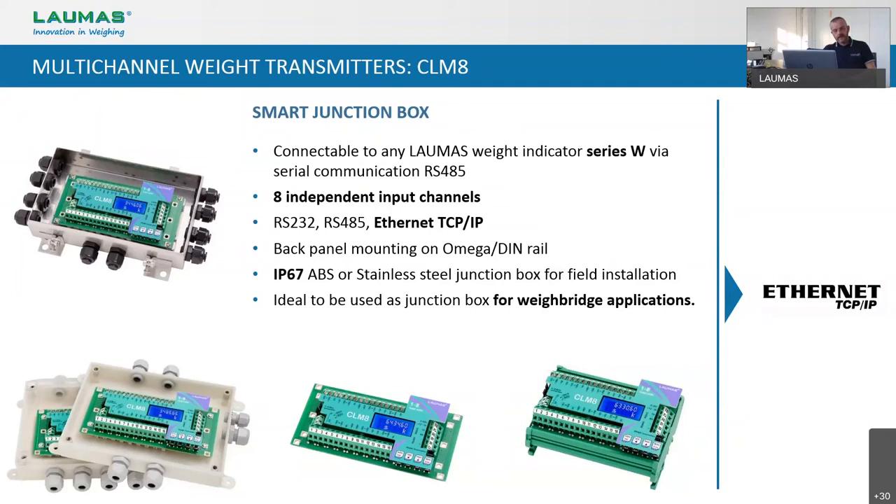One of the main applications for this kind of transmitter is weigh bridges, because with a small investment you can transform your analog truck scale into a digital one, obtaining great performance for a quite low cost. The CLM8 is also OIML approved according to R76, both if you use it alone connected to a PC, or if you use it in combination with one of our indicators of the W series.